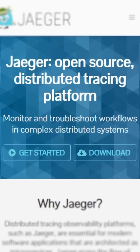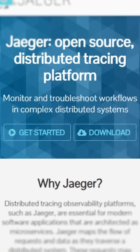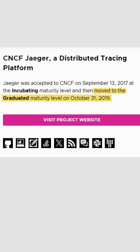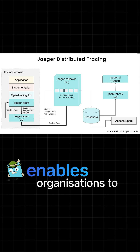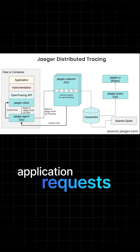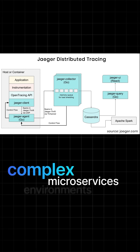Jaeger's distributed tracing platform is built to help companies monitor and troubleshoot their Cloud Native architectures. This was created by Uber in 2015 and graduated from the CNCF in October of 2019. Jaeger enables organizations to track and trace application requests as they flow through complex microservice environments.